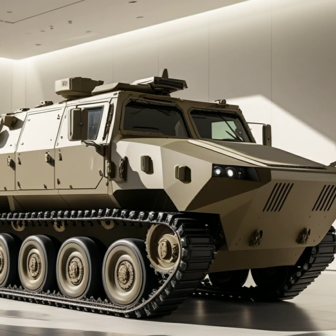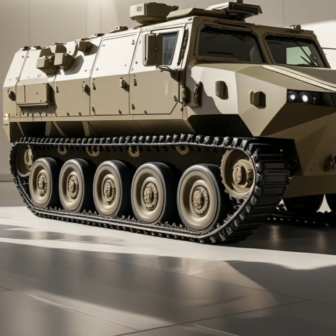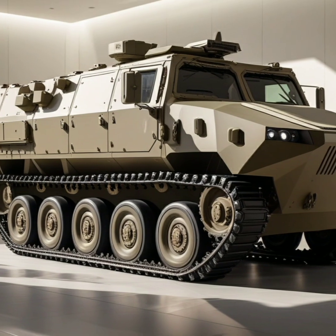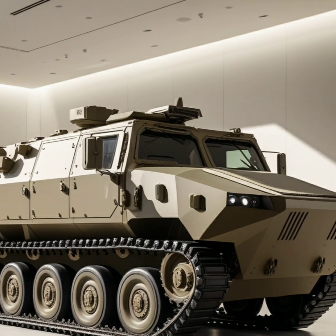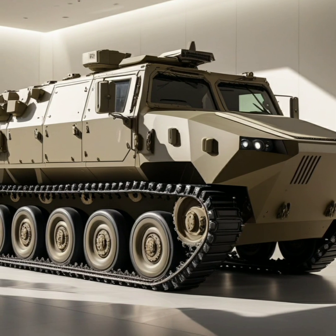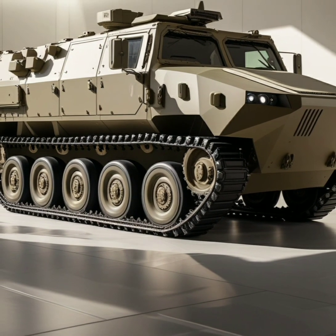The tank's exterior is constructed with advanced composite armor, offering impressive protection against enemy fire, making it resilient to a range of attacks, including shells, rockets, and other direct hits. Its design ensures that it can operate efficiently in both hot deserts and freezing cold environments, making it adaptable for various terrains.